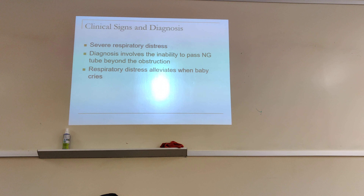Diagnosis involves the inability to pass an NG tube beyond the obstruction. You want to pass it through the nose, but it won't go down because of that membrane still being there. Respiratory distress alleviates when the baby cries — when they cry, they breathe through their mouth, which lowers their respiratory stress. But when they are not crying, they are breathing through their nose and they can't, because of the membrane not rupturing.